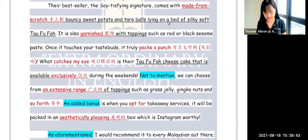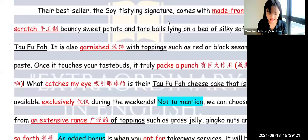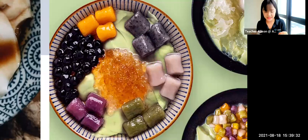Now we talk about the specifics. What is so special about this shop? All of their bouncy sweet potato and taro balls are made from scratch — they are handmade every single day. Hence, they are super bouncy, super fresh, and super delicious. The taro balls and potato balls are all made freshly from scratch every single day. I'm being very specific here. It comes with made-from-scratch bouncy sweet potato and taro balls lying on a bed of silky soft tau fufa.